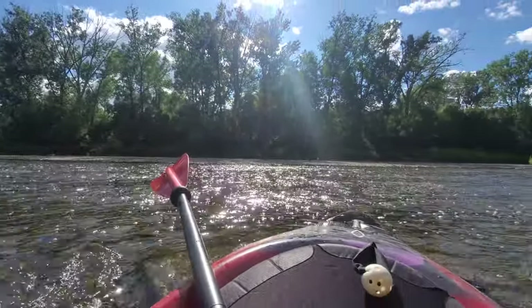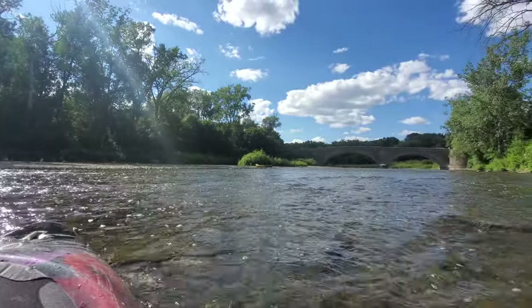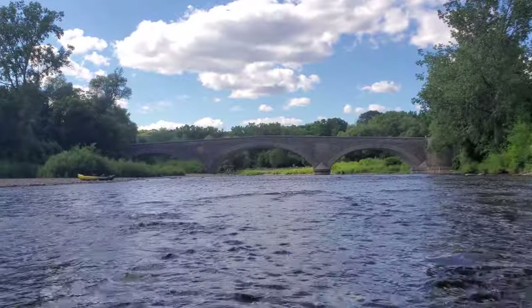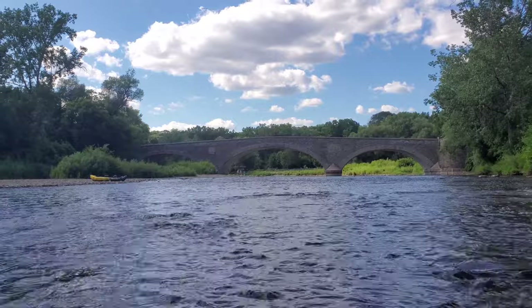Things get shallow and the current gets pretty strong further upstream, but from here I can see the Old Mill Bridge. This bridge was built in 1916 — even though it looks a lot older, there's only an eight-year difference between it and the road bridge.